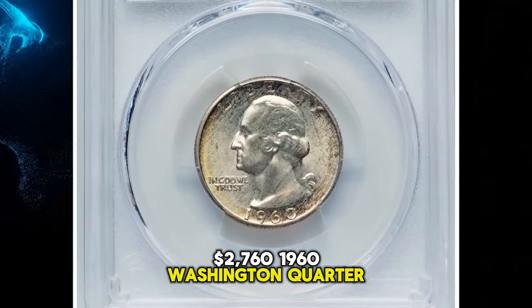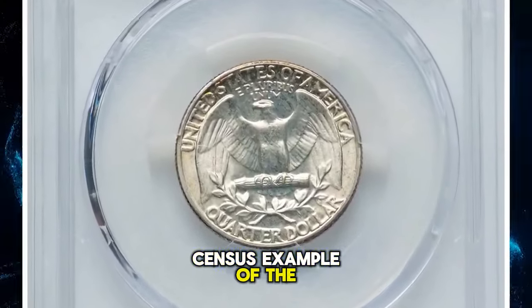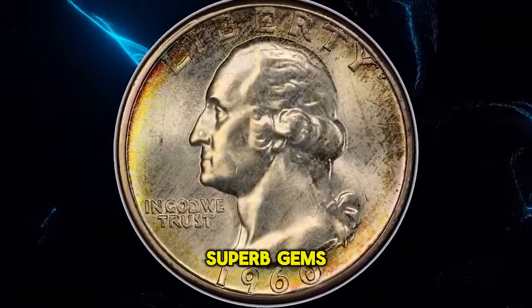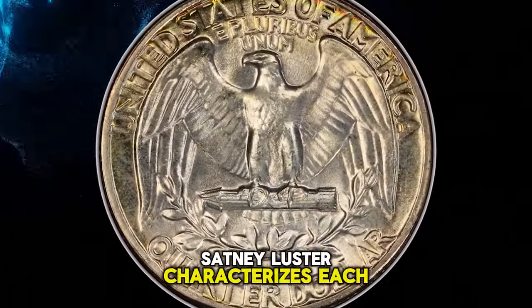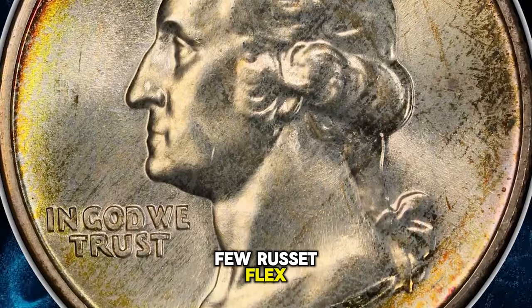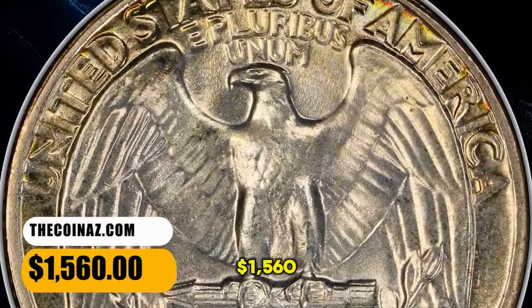1960 Washington quarter, graded mint state 67+ by PCGS. This is a condition census example, tied with four other plus-graded superb gems for second finest at PCGS as of December 2023. Expectedly satiny luster characterizes each side, with lemon-gold border toning and a few russet flecks. The strike is sharp, and neither side exhibits bothersome abrasions. It was sold for $1,560.